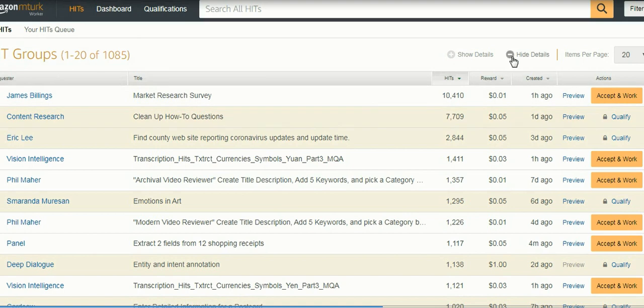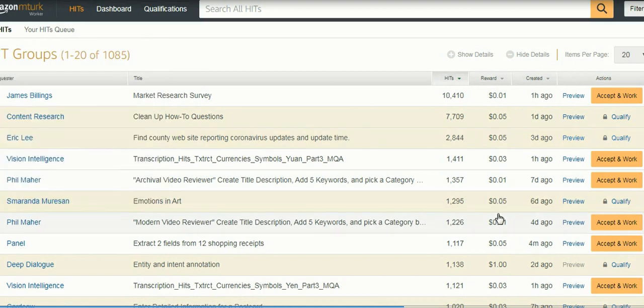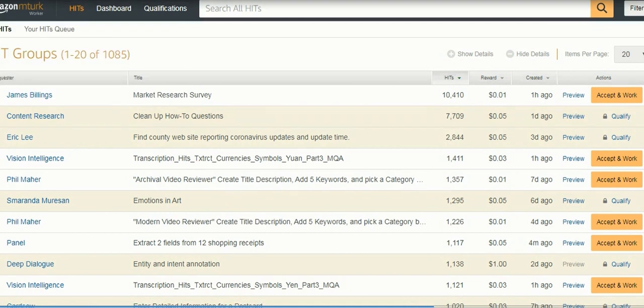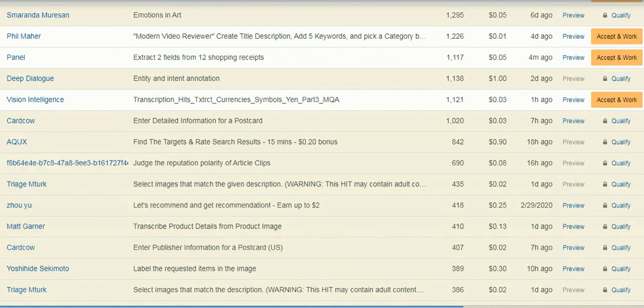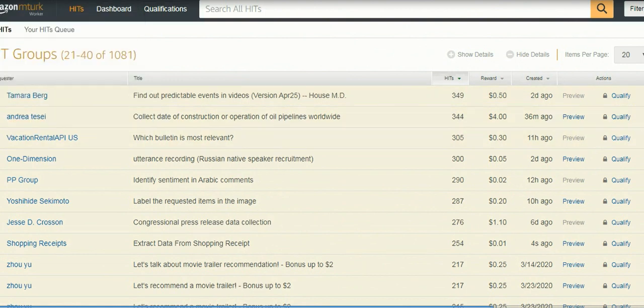These are the jobs available for you. You can see the rewards for specific jobs — sometimes the reward is very small, but don't worry. Just accept the work, finish the job in a few seconds or a few minutes, less than half an hour, and start earning money. It shows all the jobs you qualify for. It's a huge list depending on your area of interest. Currently there are 1,081 HIT groups available.